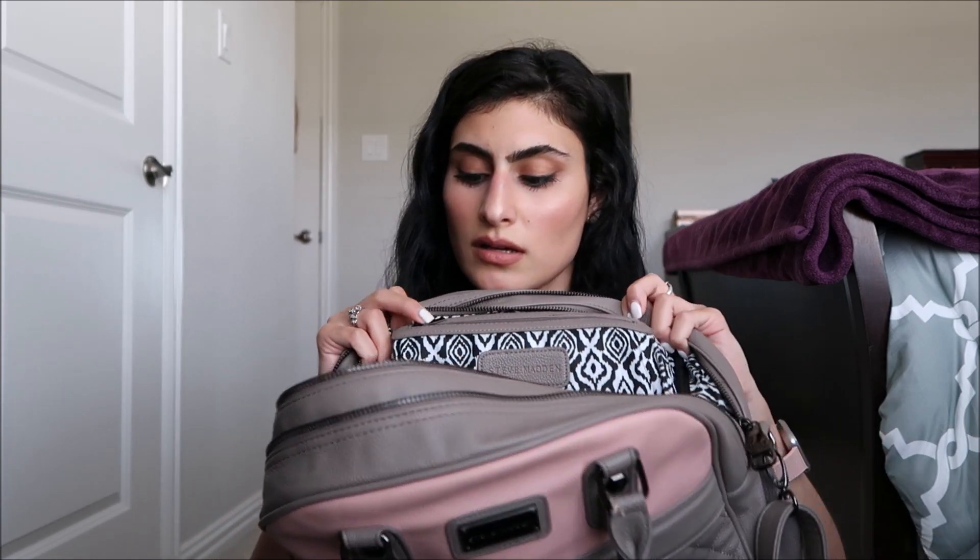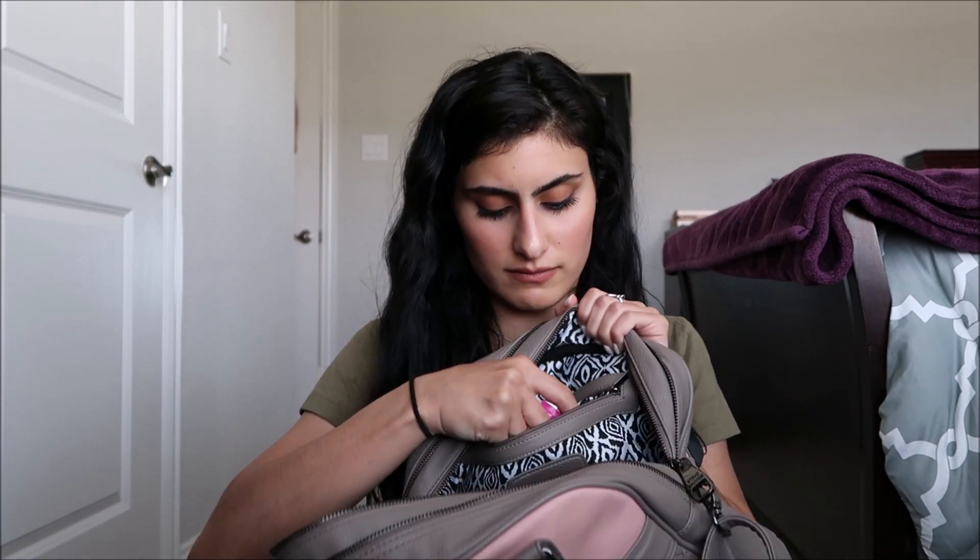Moving on to the last zipper pocket — I basically just have some more feminine products in here in case of an emergency, you never know. And that is everything in my work bag, 2020 edition!